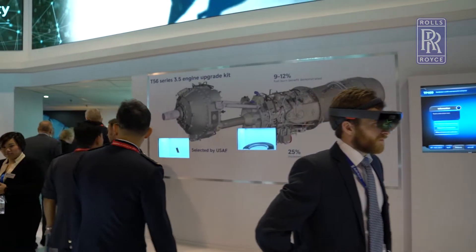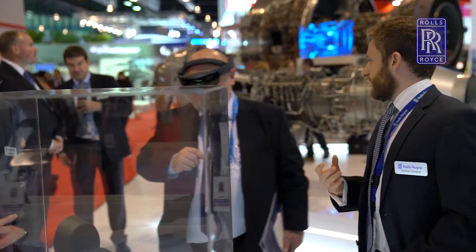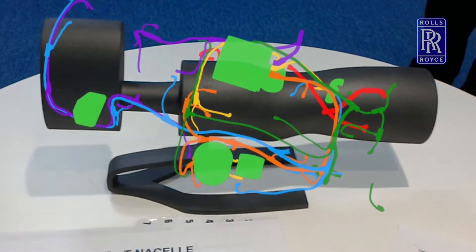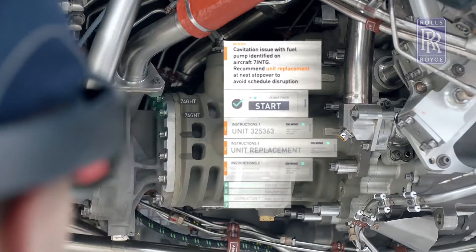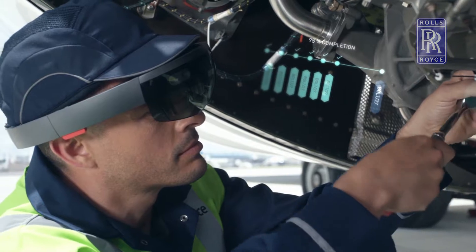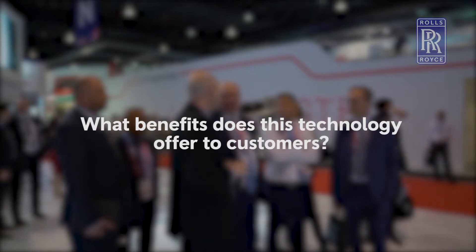One example would be bringing the technical instructions and technical manuals to life — overlaying the information with digital capabilities on top of the engine, so the maintainers can actually see what it means when they're reading the technical instructions, which would traditionally have been in paper format in front of them on the desk.